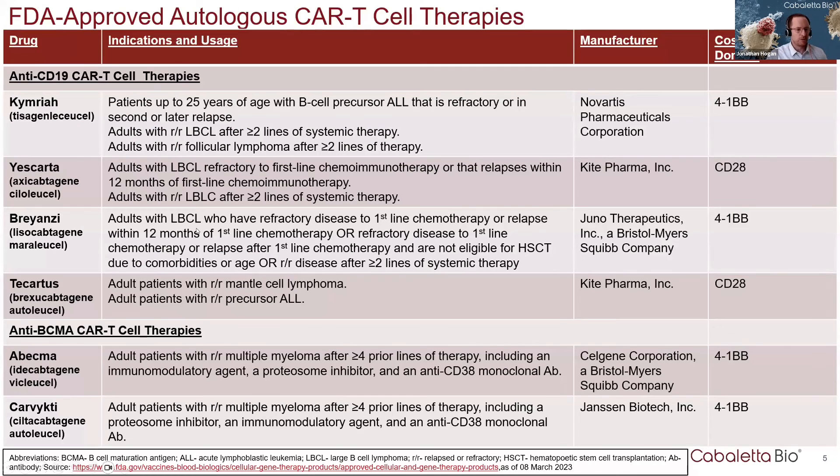These are the six approved CAR-T cell therapies for hematologic malignancies in the United States. Four of them target CD19 for B cell malignancies, and two of them target BCMA for multiple myeloma, because BCMA is an antigen that's present on plasma cells.